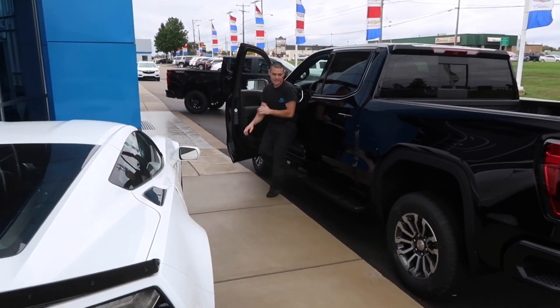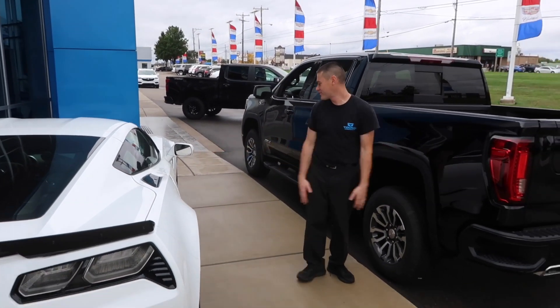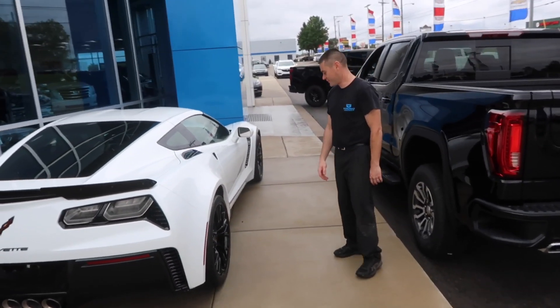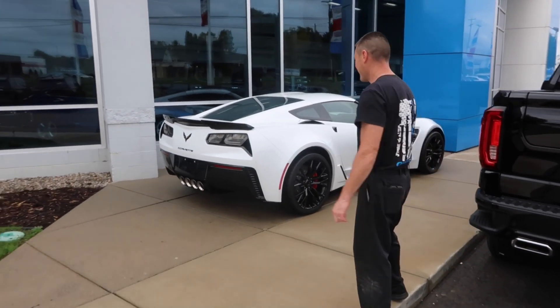So what we've got going on here: this is a really silly comparison but they are both 6.2 liters. We're going to start them both up and rev them — this is going to be interesting.